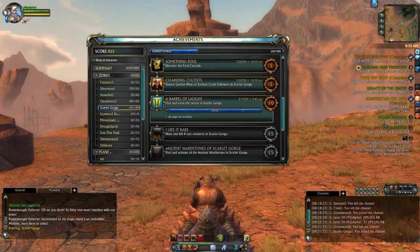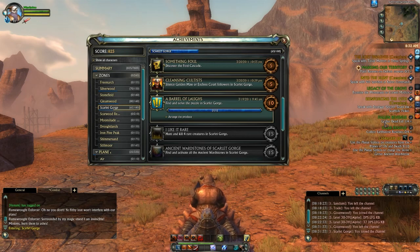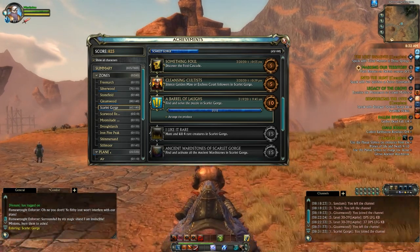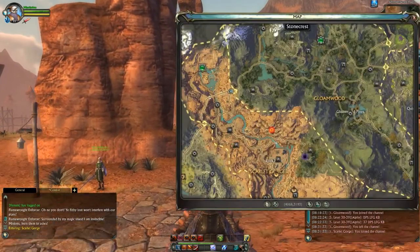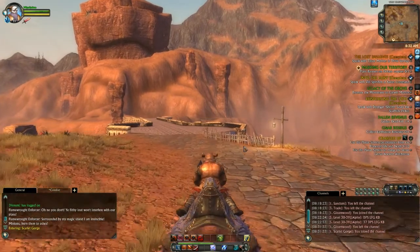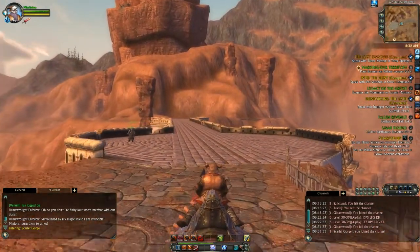Hello everyone, Pallytime here, and today I'm going to show you how to get the Barrels of Laughs achievement, which is to solve the puzzle located in the Scarlet Gorge. Right now I'll show you where I am on the map — I'm at the border of Glomwood and Scarlet Gorge. I'm going to speed this up, but I will show you how to get to the puzzle location.